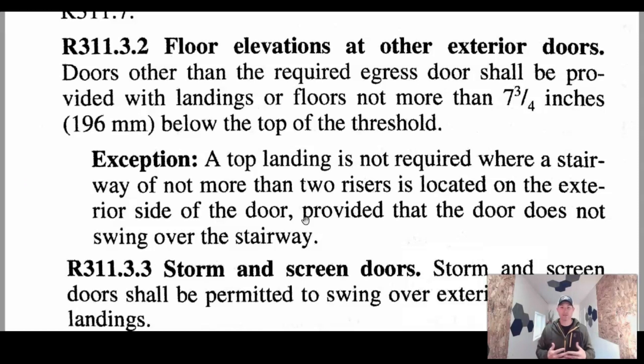So no more than two risers on the exterior side of the door, provided that the door does not swing over the stairway. So if you have a slider or the door swings in, you can have those two risers on the outside. Then you would step right into your house to your flat landing and you should be good to go.